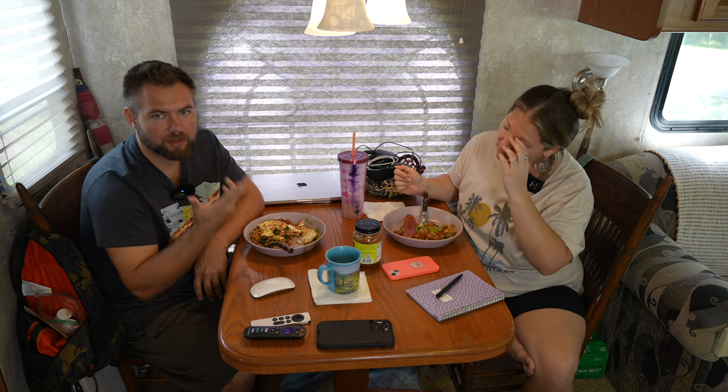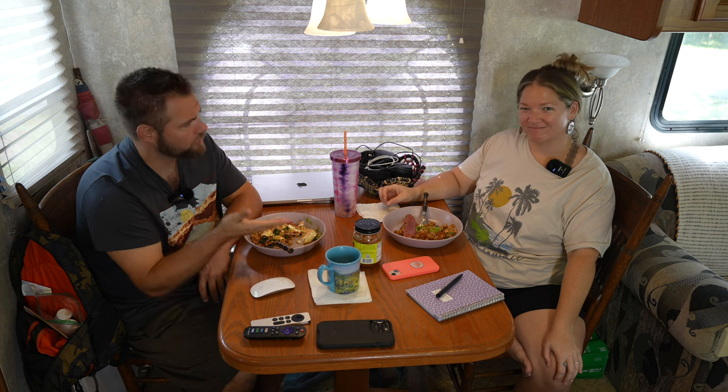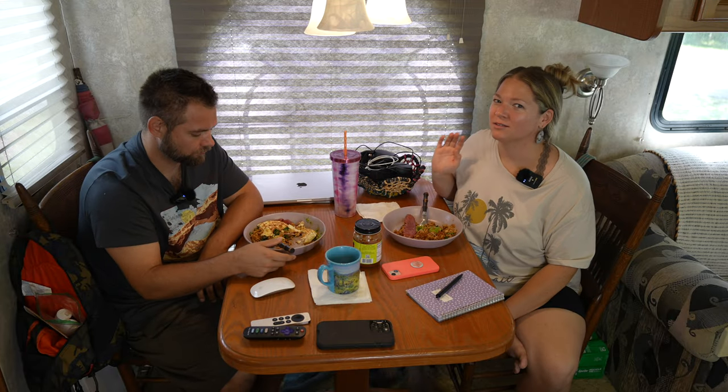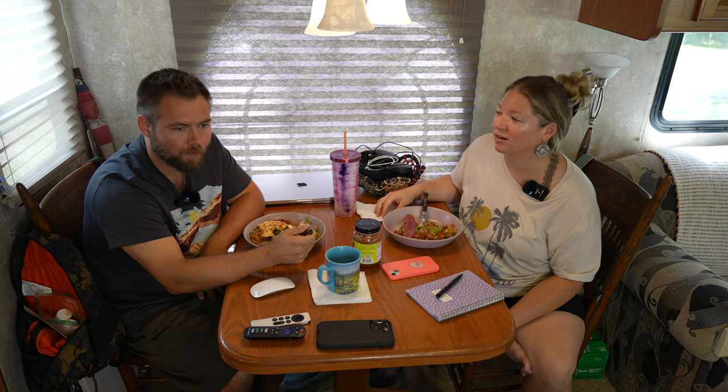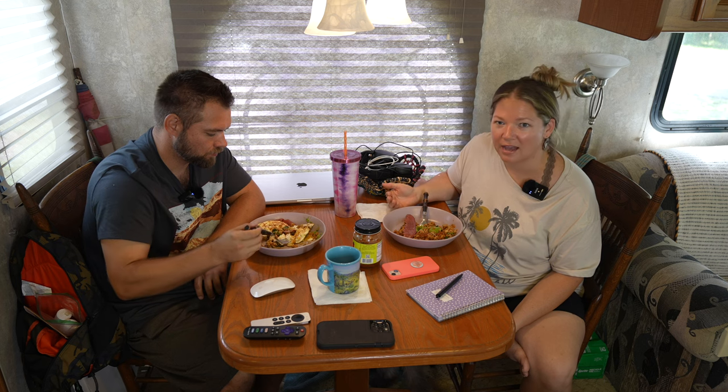Having a sprinter van means we can leave the huge RV at the RV park and use the van to go pick up a piece of furniture or make local deliveries wherever we are. Currently we've been using our little four-door Toyota Corolla, and honestly it's done its job — those back seats fold down and it's been fantastic. But we're moving on to bigger, better things and a more suitable vehicle, because we have a lot of specific needs with our business and travel storage.